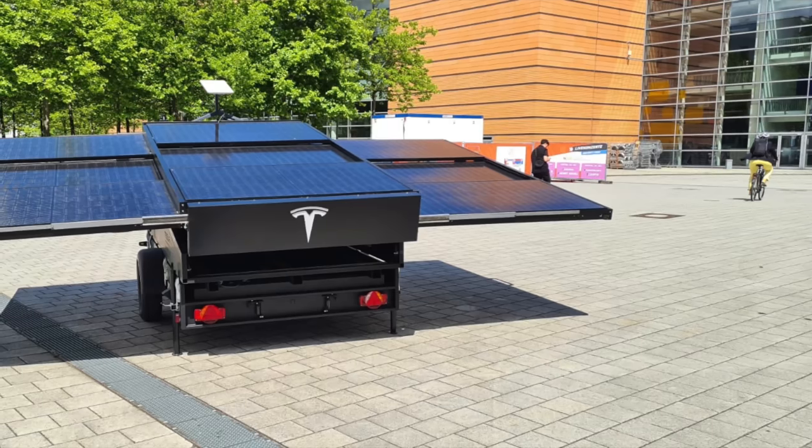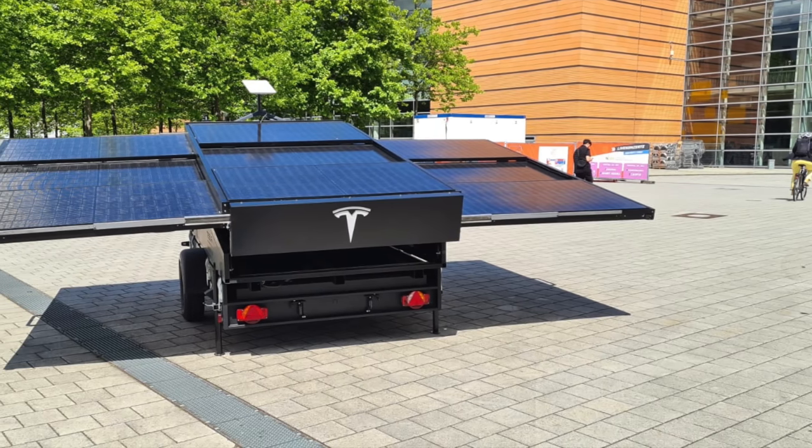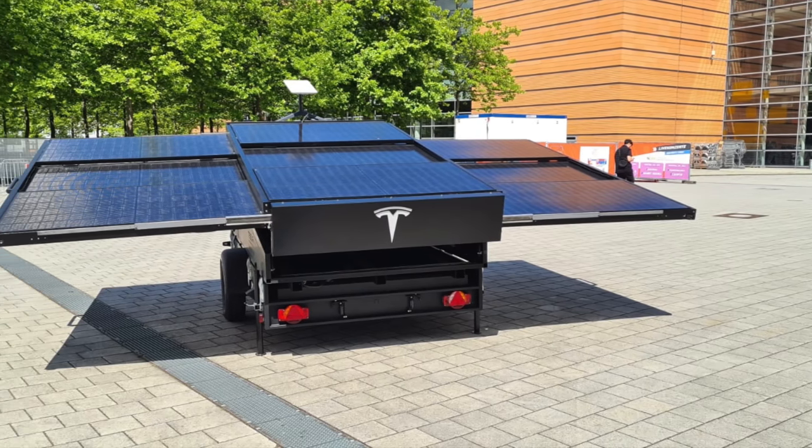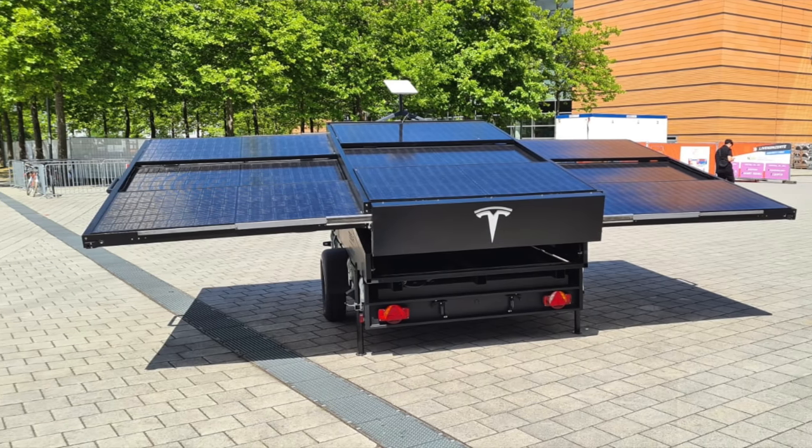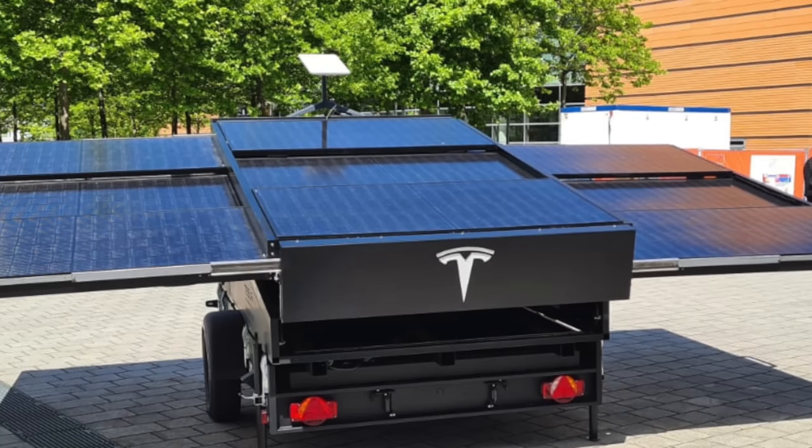Tesla was at the iDean Expo over in Germany recently and they unveiled one of the coolest prototypes I've ever seen. I don't know if it's going to make it to production or anything — I'm not sure if this is a confirmed accessory. But even if it's just a prototype that someone whipped up at Tesla and they're now showing it around at expos, I think we all need to get super duper hyped about this.